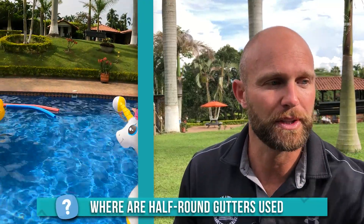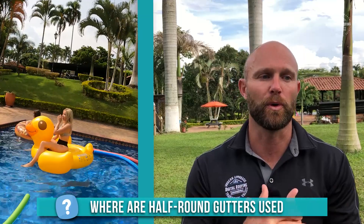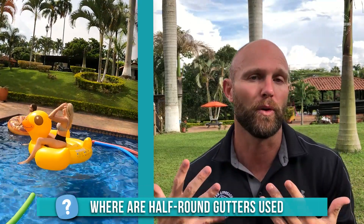Most older homeowners opt for half round gutters, especially in home restoration. However, there are also several materials to choose from that go well with any exterior. Typically you're going to see half round gutters along all the eaves of your roof, protecting it from damages caused by heavy rainfall or snow. They're very easy to spot because they look like half of a circle.